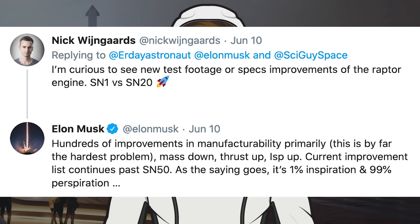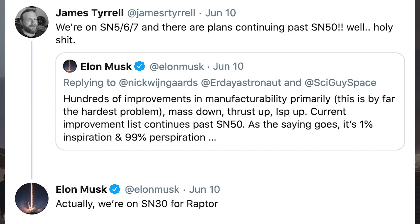Before we move onto the Starship stuff, let's take a quick look at a couple of tweets from Mr. Musk. He was asked about the latest developments of Raptor by someone curious to know about the improvements. Musk said: hundreds of improvements in manufacturability primarily — this is by far the hardest problem — mass down, thrust up, ISP up. Current improvement list continues past SN50. Later, somebody thought that by SN50 Musk was referring to Starship, but they misunderstood — he was referring to Raptor. Elon Musk confirmed on Twitter that SpaceX is currently on Raptor SN30.